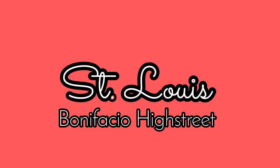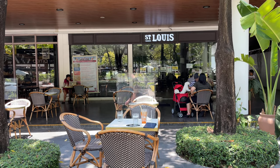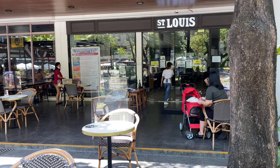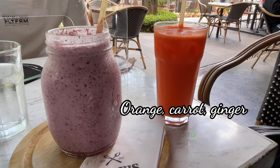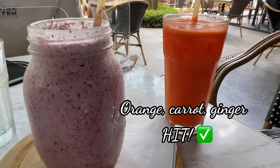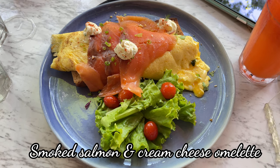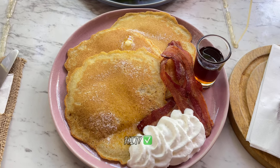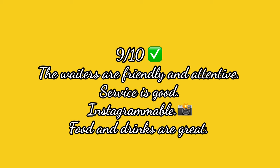Next is Saint Louis in Bonifacio High Street. We have been to this place a couple of times and we've always had a pleasant experience. This is their alfresco dining area. I have a new favorite drink from Saint Louis — it is the berry smoothie. If you want a healthier option, opt for the orange carrot and ginger juice. This time around, Dominic tried the smoked salmon and cream cheese omelette while I had the pancakes with bacon — both are a hit. We are giving Saint Louis 9 out of 10.